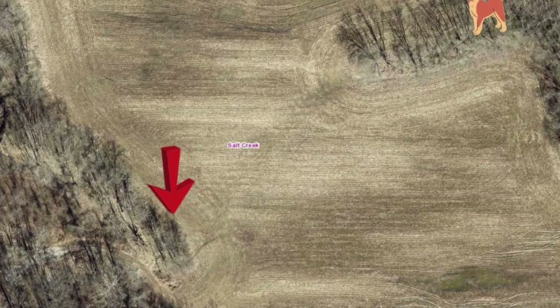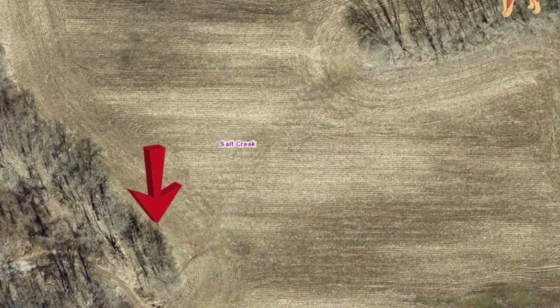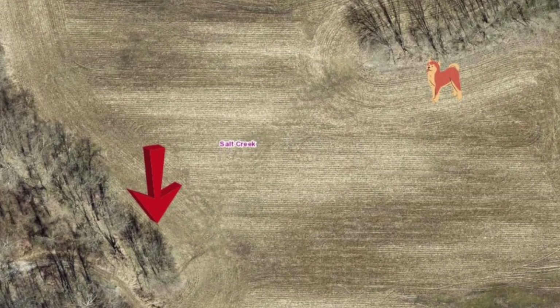That dog came from up front. We did not shoot an Akita, even though this little emoji looks like an Akita — it's the best thing I could find, y'all. It came out of this wood line in front of us, out in the field about 85 to 90 yards. And Josh put the smack down on it.